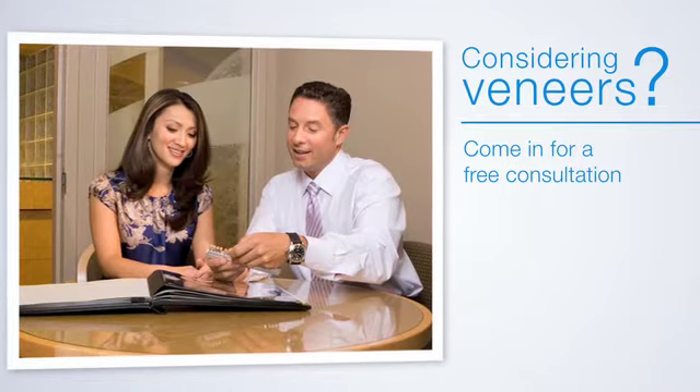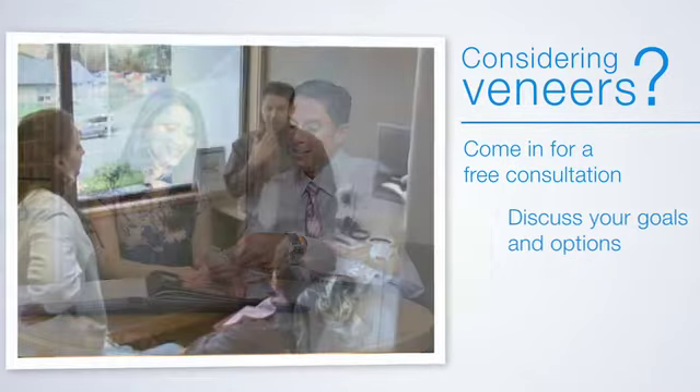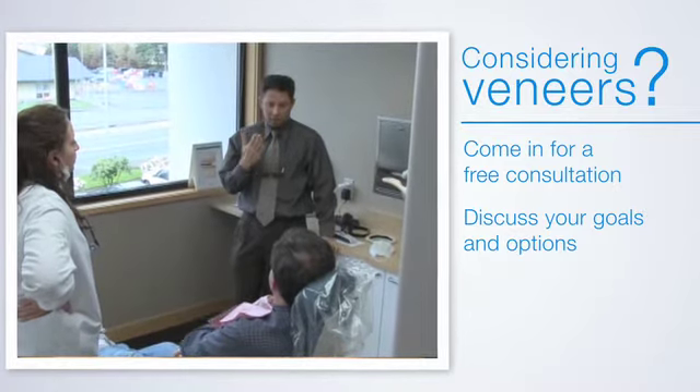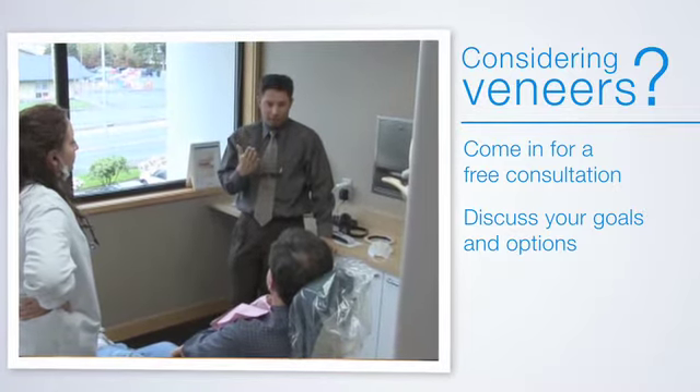Considering veneers? Come in for a free consultation. Dr. Kazarski will discuss your goals and educate you about your options. Our aim is to give you the best possible results while taking the most conservative approach.